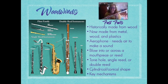So as you can see and listen, as I change my fingers, I make different sounds on my instrument. So let's go through those fast facts again really quickly: historically made from wood, but now they can be made from metal, wood, and different plastic composites. They are aerophones — they need air to make a sound. You can blow into or across a mouthpiece. They have tone holes or single or double reeds. They have a cylinder or cone shape with an open column for the air to travel, and they have key mechanisms. So there are our fast facts about the woodwind family.